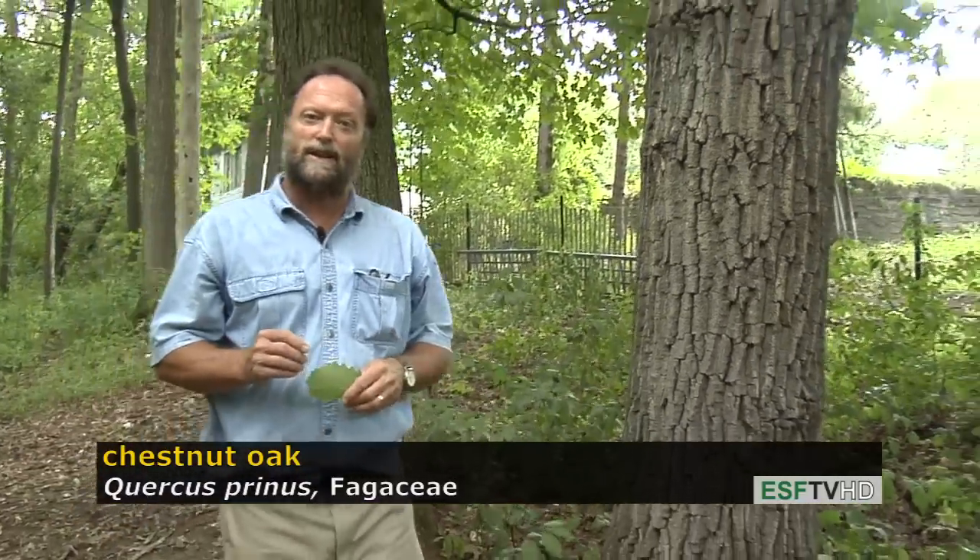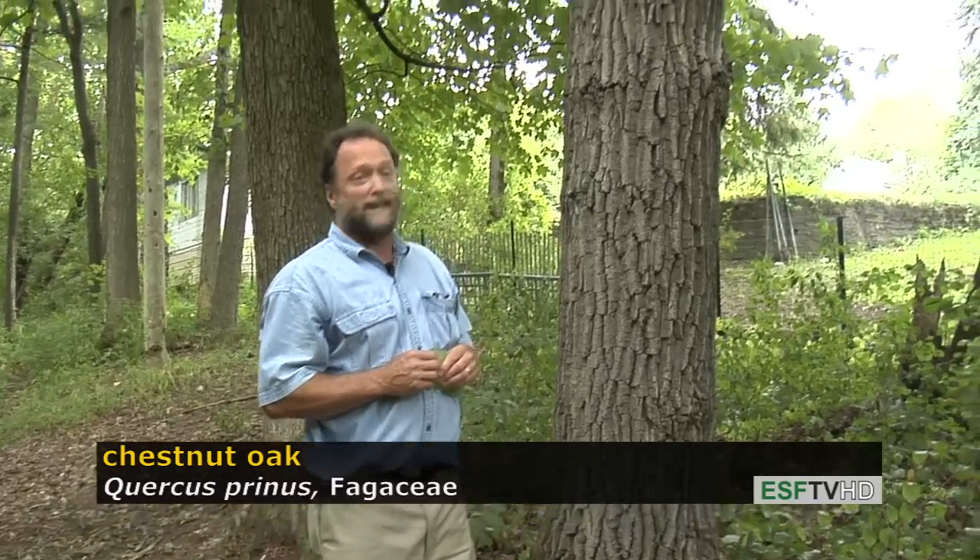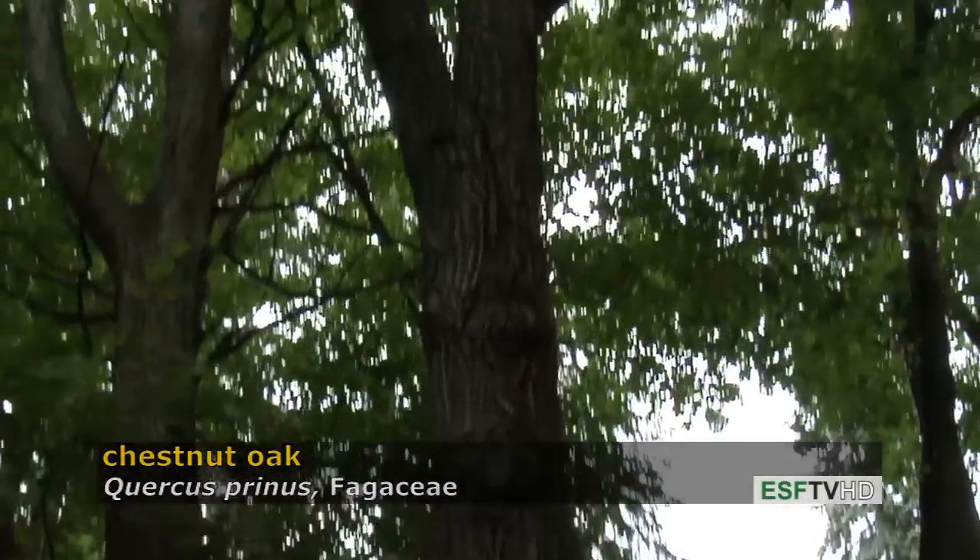It has an acorn that is very similar in appearance to Quercus alba but with a more shallow cup. Quercus montana, or Quercus prynus — the chestnut oak.